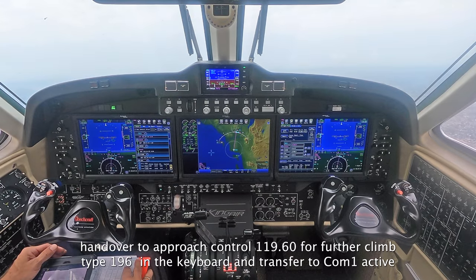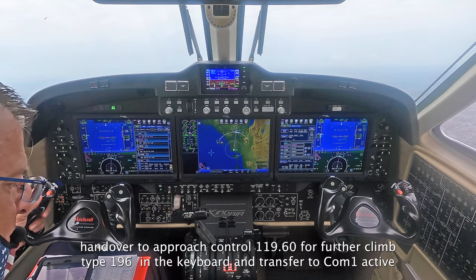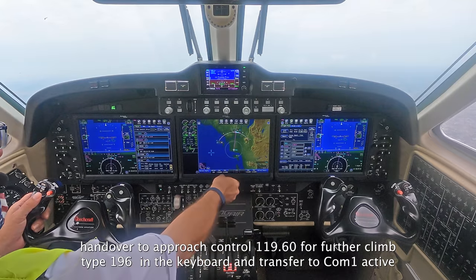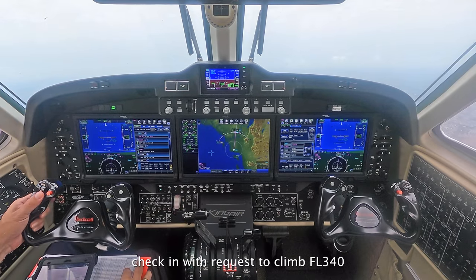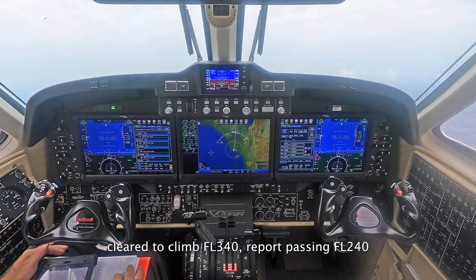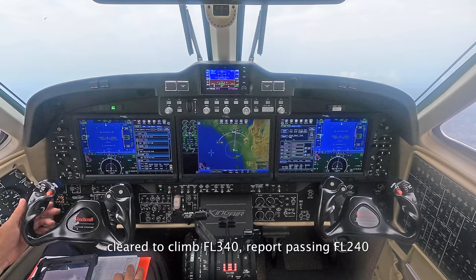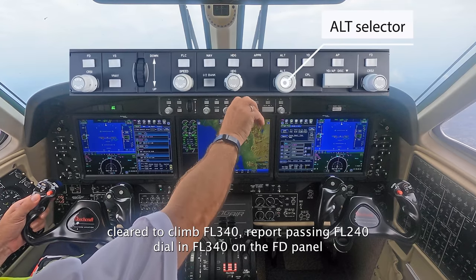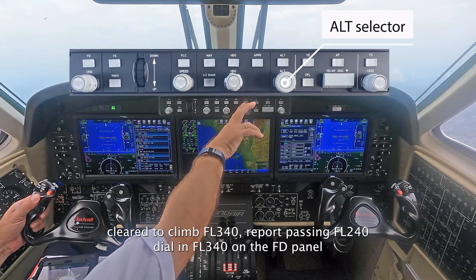November 8803 ECHO, contact approach 119.6, 119.6. Thank you, November 8803 ECHO. Part 2, very good morning, November 8803 ECHO, climbing level 240, requesting flight level 340.